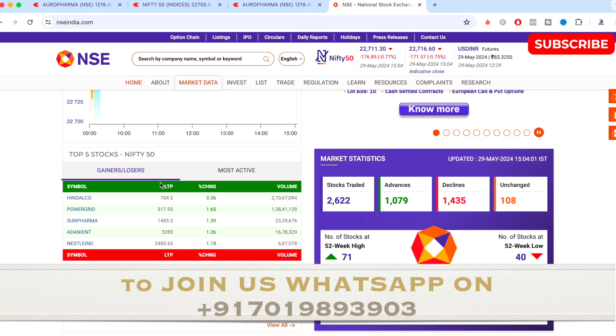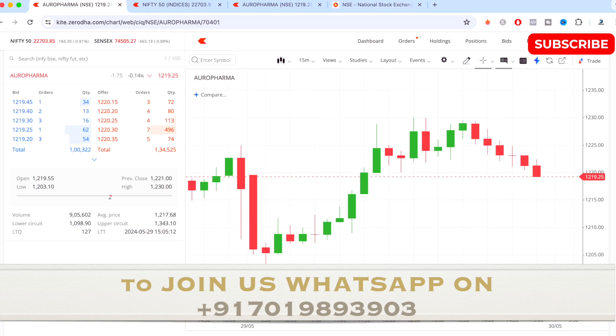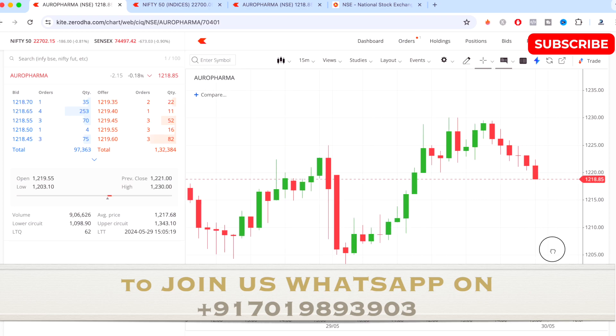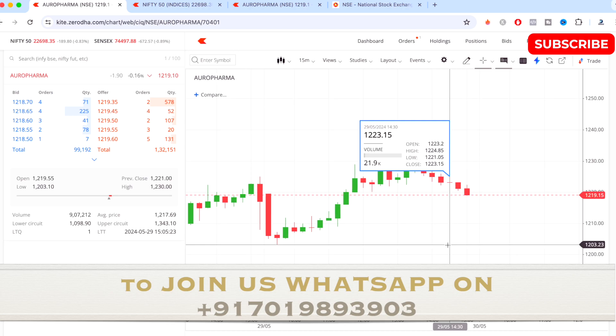So this is the overview of today's Nifty 50 market and this is the trade I have done today. If you want to learn from me, you can join us today by messaging me on the WhatsApp number displayed on the screen. Thank you so much for watching this video, have a good day, and I'll see you in the next one very soon.